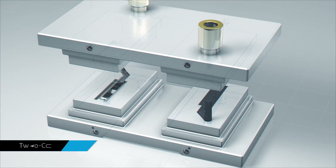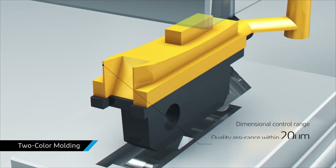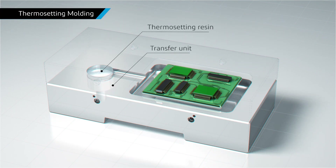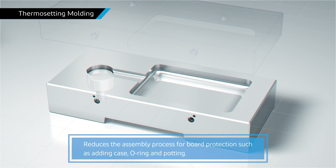In addition to regular single-color molding, we can also mass-produce high-precision products in two-color molding using two types of thermoplastic resin. Bulk substrate encapsulation using thermosetting resin allows the substrate to be integrally molded with resin, ensuring water resistance and strength. In addition, many processes can be reduced.